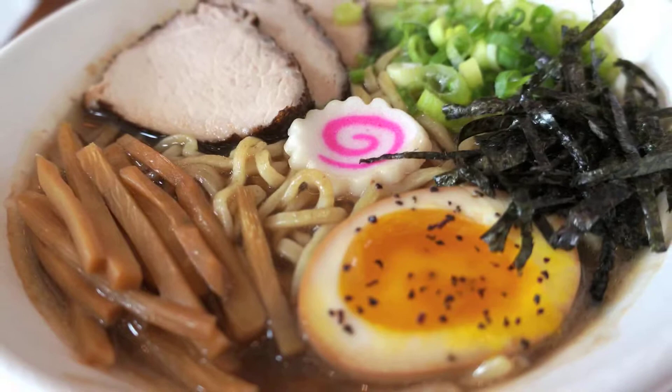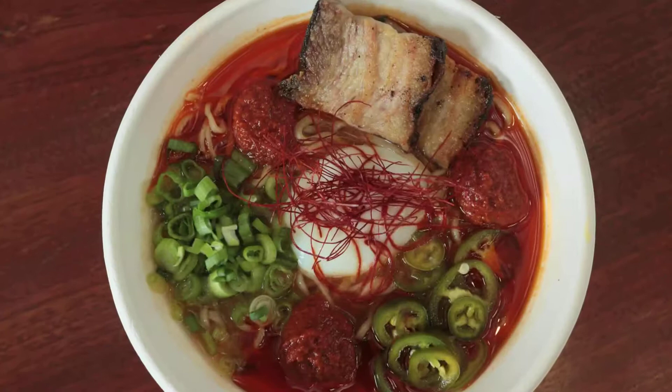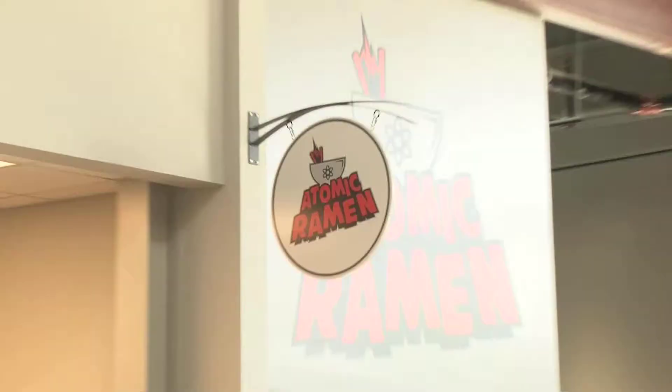Our signature bowl is called the Uhura. It is a basic shoyu pork ramen, which is soy sauce-based, mostly in the flavoring. The other bowl is called the Dracarys, kind of based off the Game of Thrones reference. It's very spicy. Not everything's Atomic, but when we do Atomic, it's Atomic.